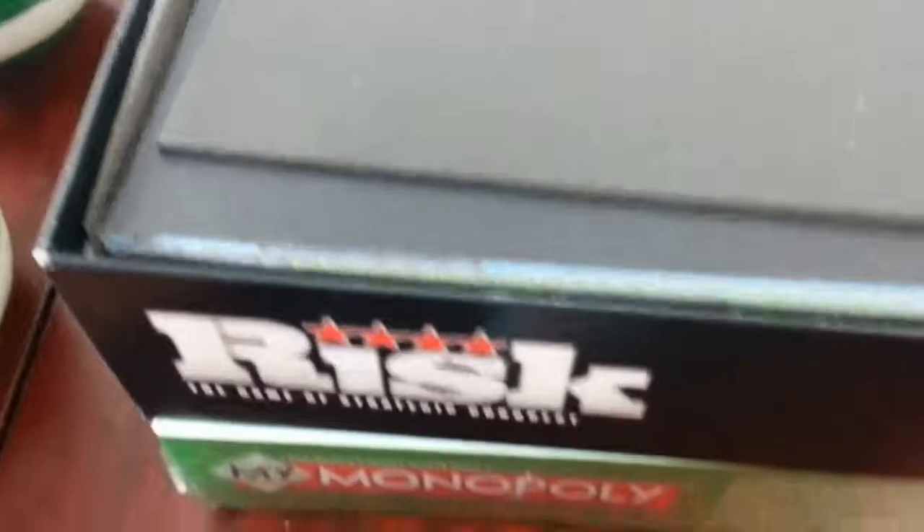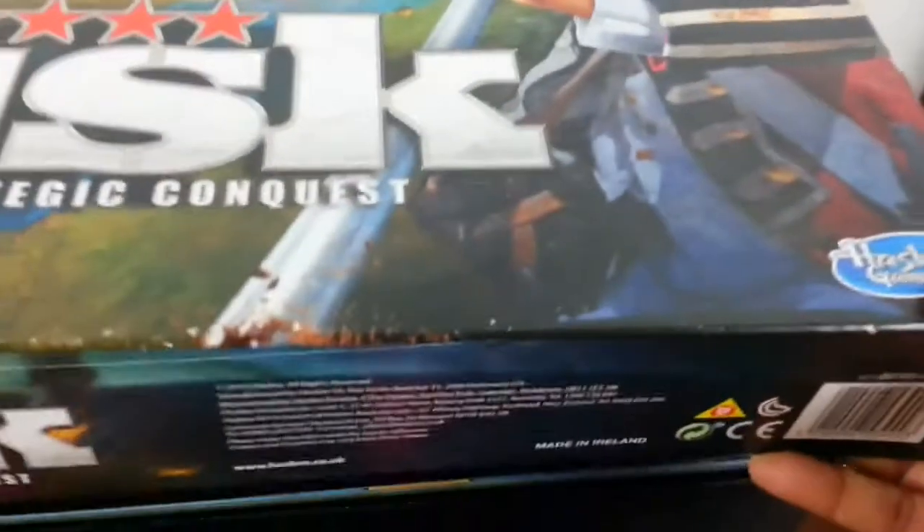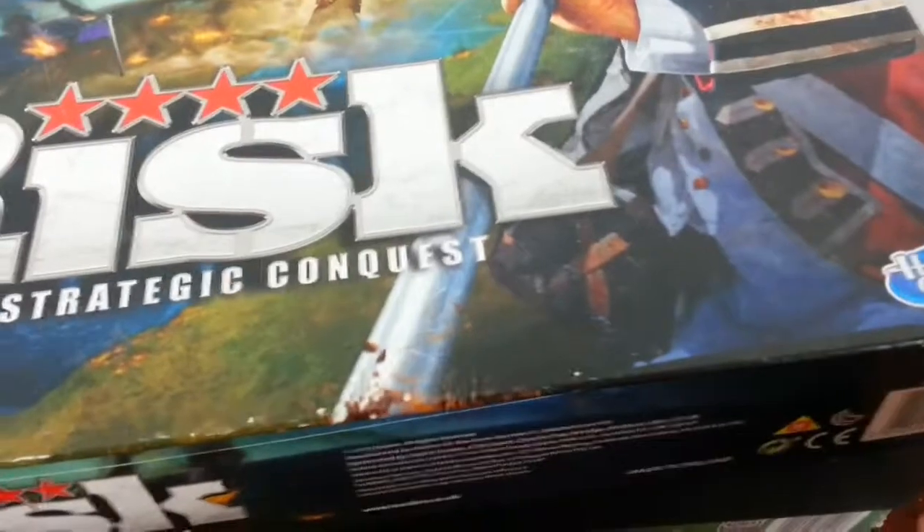The next one is Risk — a game of Risk. I think hopefully it should have everything, but I just can't be bothered to count — there are hundreds of soldiers you need to count. It looks like everything is there. I will make sure I count all the pieces and soldiers before I put it up for sale. I've sold this game before so I know it sells quickly.